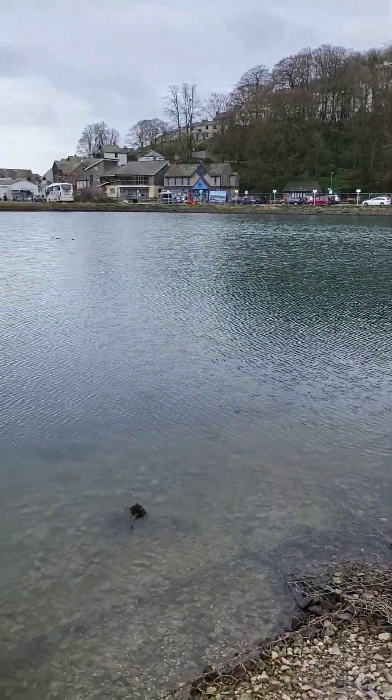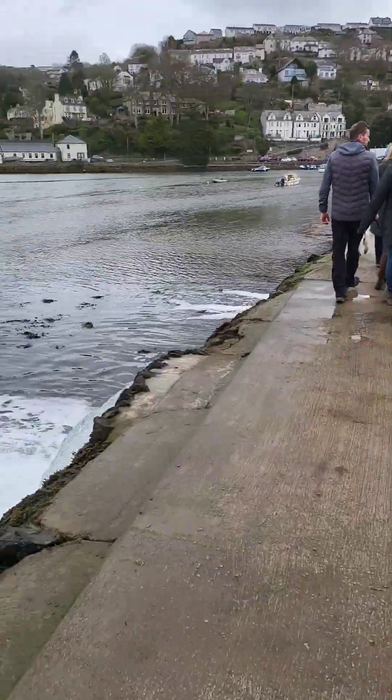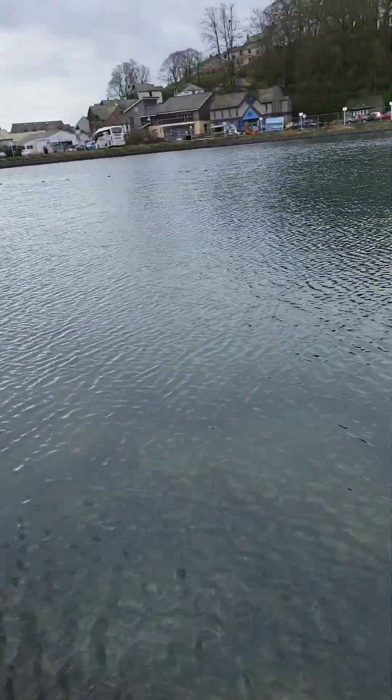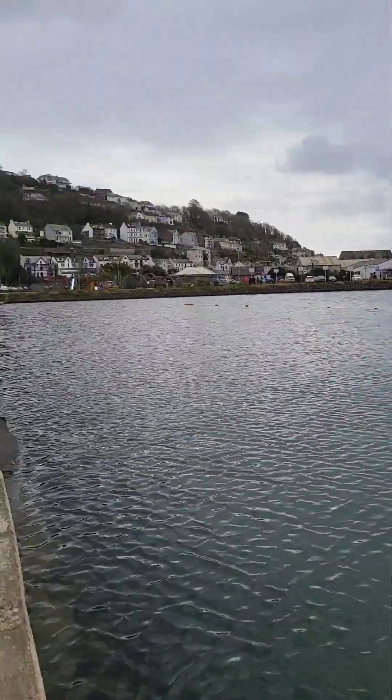A little swimming pool here, and we've built this little dam. Go for a little paddle - might be a bit fresh, but still. Looks pretty.